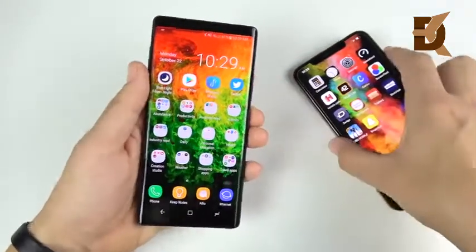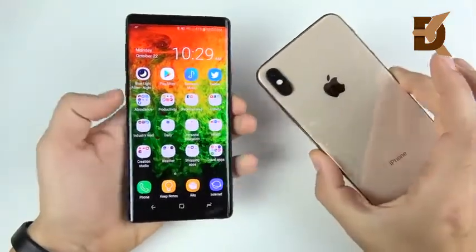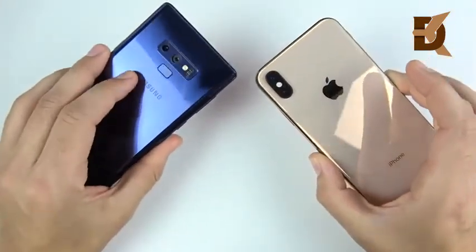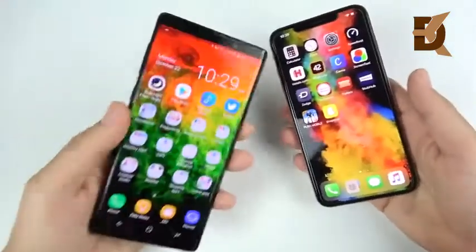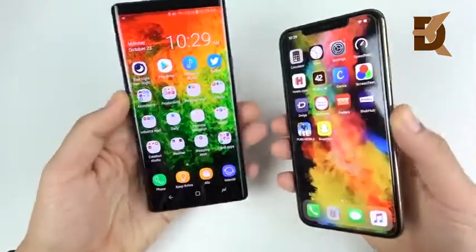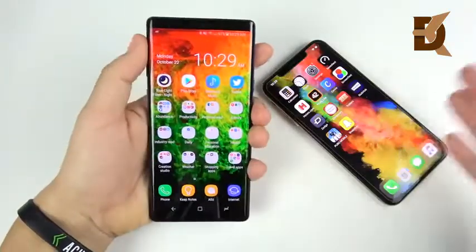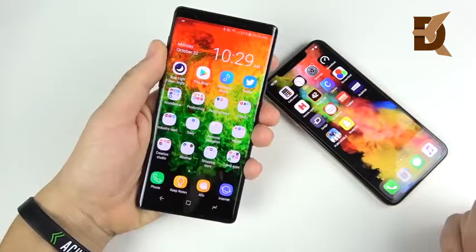On design, I do think the 10s Max has a more beautiful looking design than the Note 9 — it's more squared and a little more boxy. But the Note 9 is almost as premium. The only thing that gives the 10s Max a slight edge is the stainless steel sides, which I do appreciate. It's almost as premium but offers so many other features.